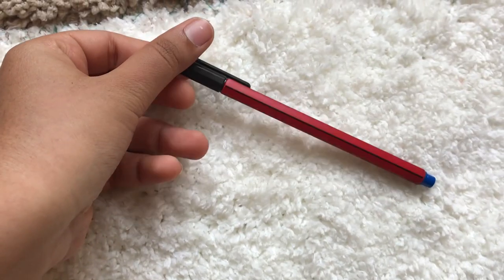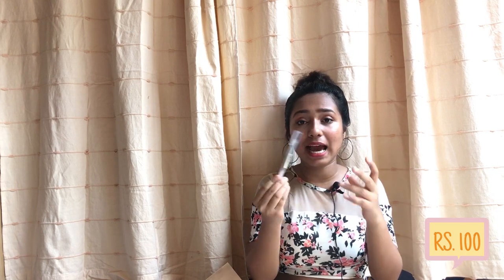Next I have pens. I got this pack of Natraj Classic fine-tipped smooth pens — this was for Rs.60 for 20 pieces, so it's like Rs.3 per piece and it's a really good pen. I also got this pen by Muji. I've always heard Muji makes really nice pens and I wanted to try one. This one was for Rs.100 — it's a simple 0.5 nib black pen.